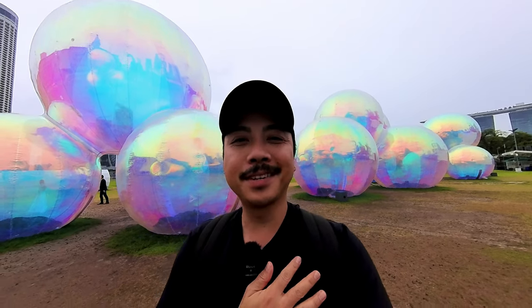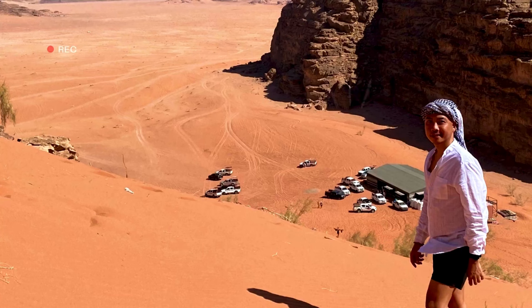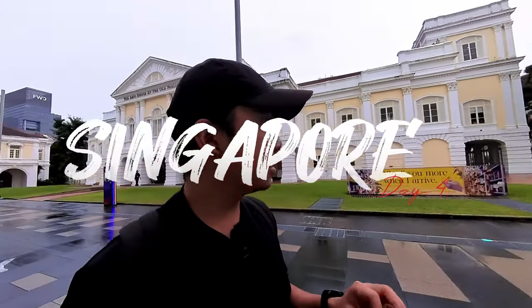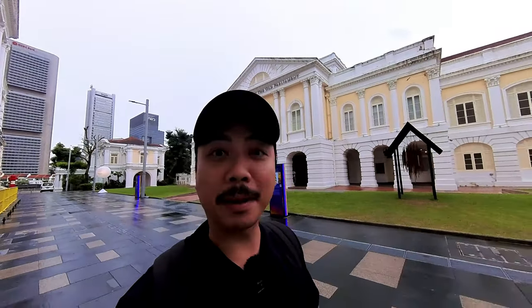Hey travel friends, I hope all is well with you. My name is Aljay and welcome to the vlog. We're starting our journey here in the Jubilee Walk. Right behind me is a very historical building — this used to be the Parliament of Singapore, and now it is an art museum called the Art House at the Old Parliament. The weather is quite okay today, not a drop of rain since I woke up this morning, and it's about 10:22 already.